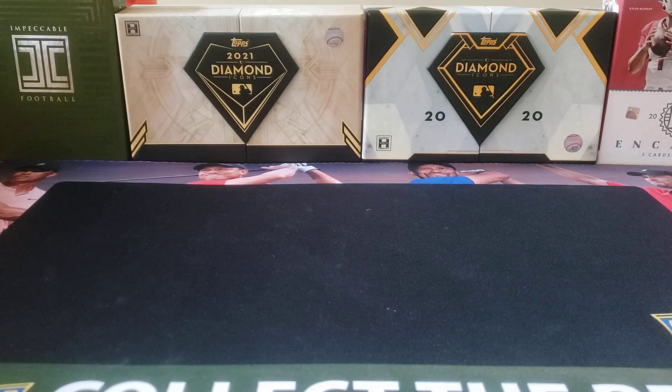Hey everybody, welcome back to the Professor's Dugout. I hope you are having a great day. Today's video is another case break summary. I got into with Greenie's Card Breaks for 2022 Topps Tribute — one of the nicest looking sets Topps produces year in and year out. All acetate cards on premium stock, really nice looking cards.